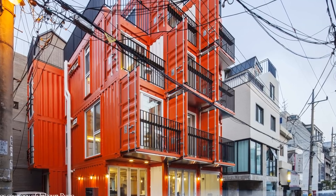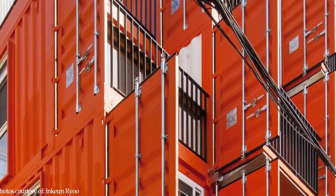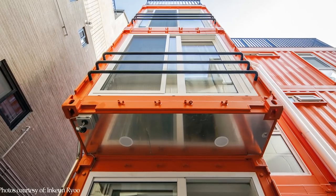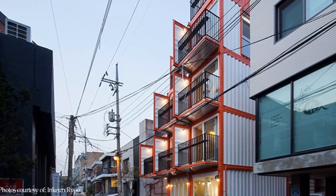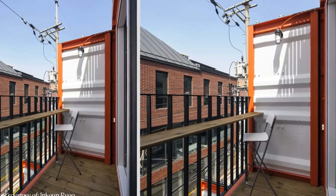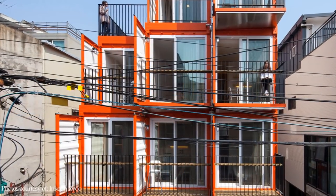Just as the name suggests, from outside the shipping containers are painted orange, making the building stand out. The corrugated container walls are visible from outside, emphasizing the industrial language of the Orange Cube building. The original container cargo doors have been left intact, oriented to be used as private Juliet balconies for each room.